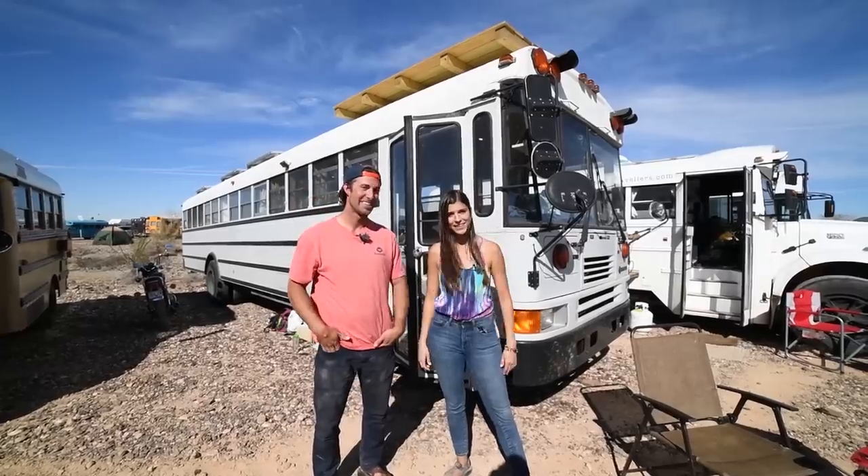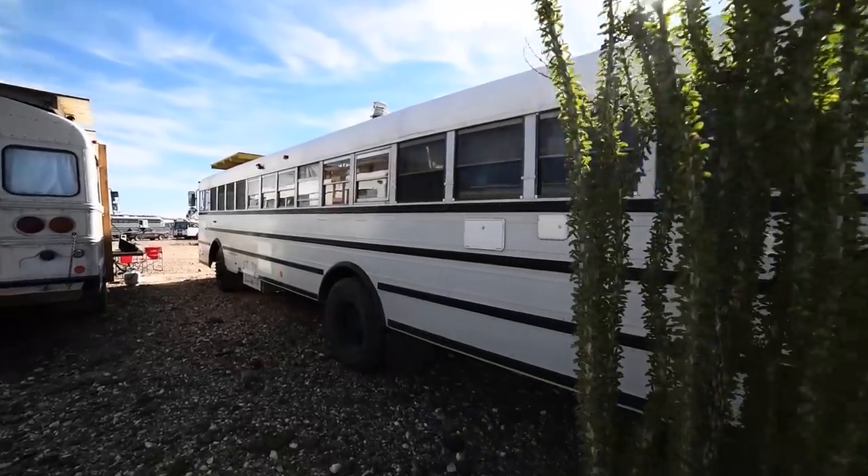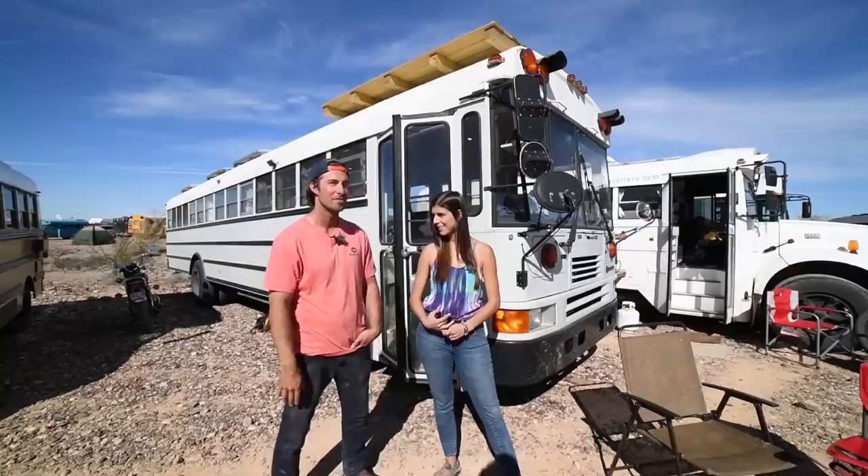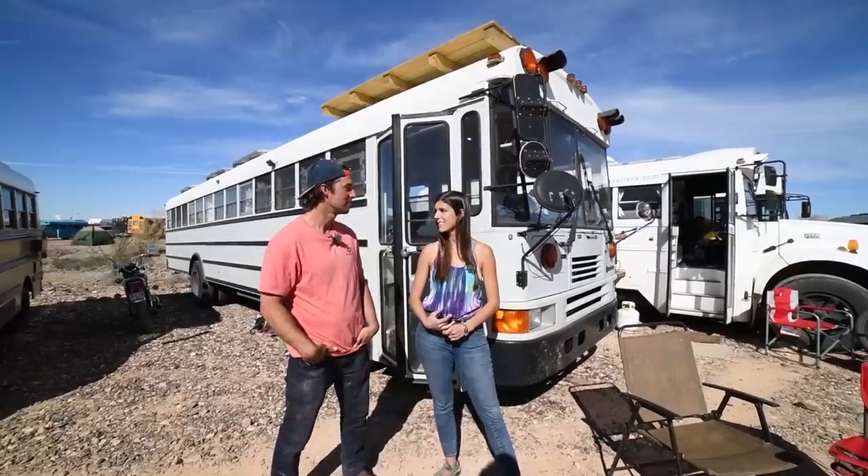Hi, I'm Thomas. I'm Kelly. We have a 2001 International bus. We've been living in it for seven months now and we've just been traveling around and life is good.